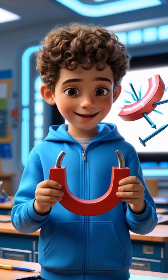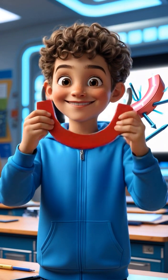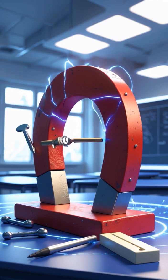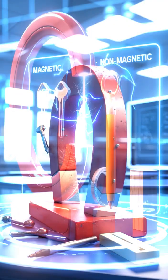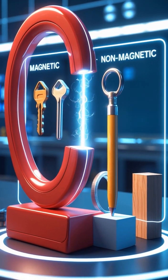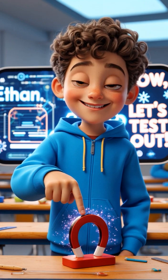Do you ever wonder why magnets can attract certain objects? Let's find out. Magnets have an invisible force called a magnetic field. It allows them to attract metal objects like iron, nickel, and cobalt. Not all objects are attracted to magnets.